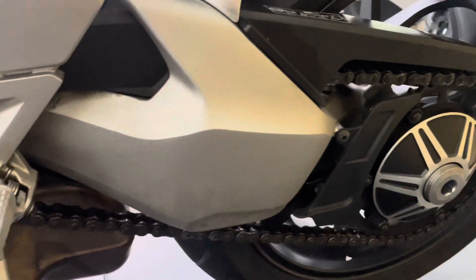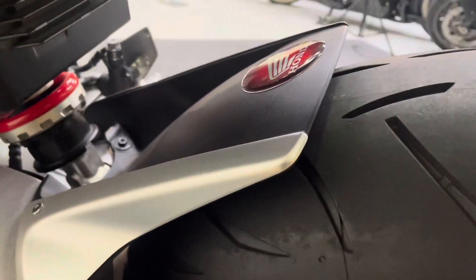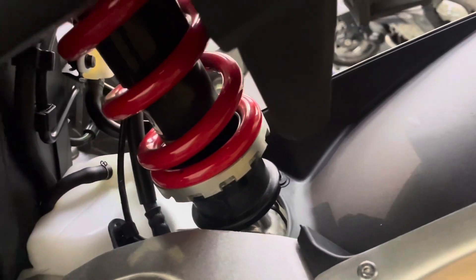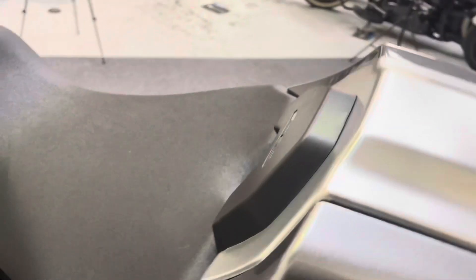The single-sided swing arm again is unmarked. All your foot pegs are in fantastic order. Loads of life left in that chain and sprockets. The rear wheel on that side has no dings, dents, scuffs or scratches. You've got the hugger there as well with that extra Honda badge on — quite a nice touch. And your rear shock there is absolutely as clean as a whistle.